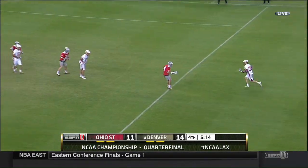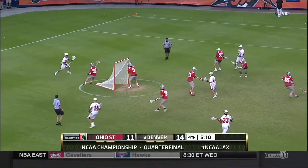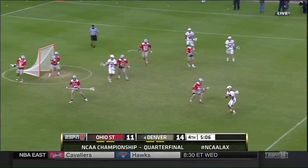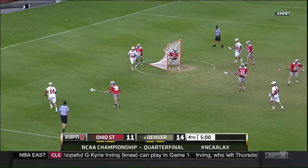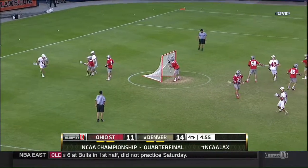Here's Eric Adamson again. Works it in, kicks it behind Connor Canizero. Lot of window dressing here by Denver — it looks like offense but nothing's really happening.